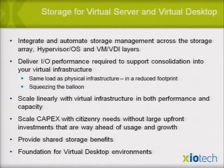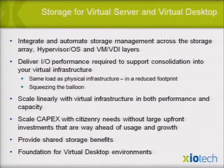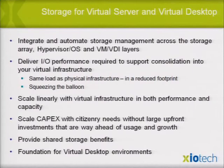At Ziotech, storage for virtual servers must integrate and automate storage management across the storage array, hypervisor/OS, and VDI — it's all about automation. If you can do all that simply, you've got the game. You've got to deliver the I/O performance required to match the physical infrastructure load, reduce the footprint, make it more efficient, avoid wasting time, money, and capacity. Scale linearly — arrays and SAN controllers don't really scale linearly. You get to a point where you can't get any more performance and have to buy a new head.